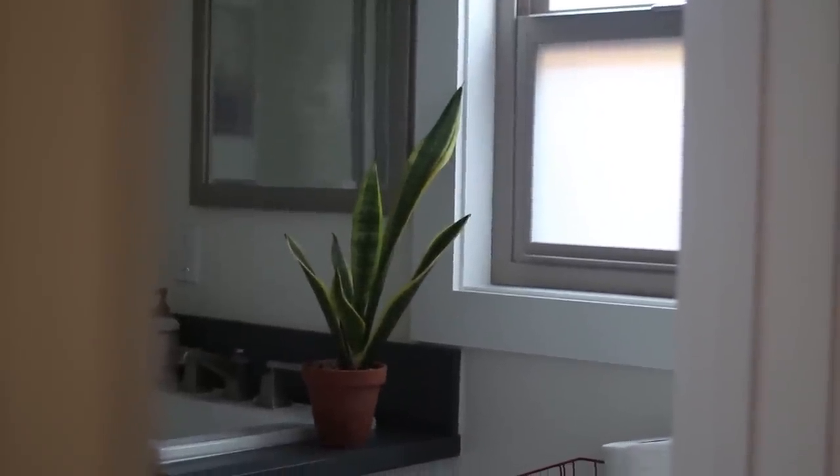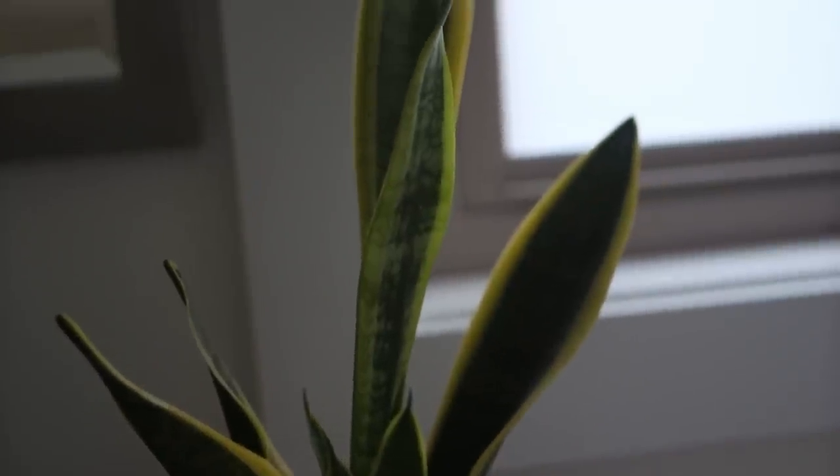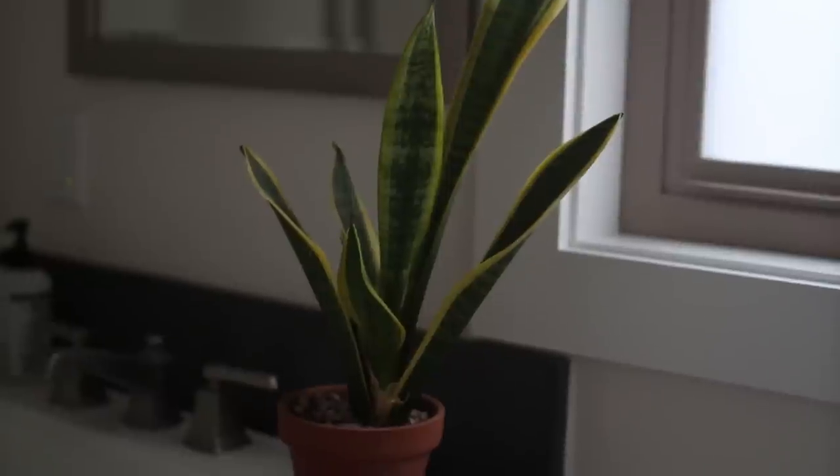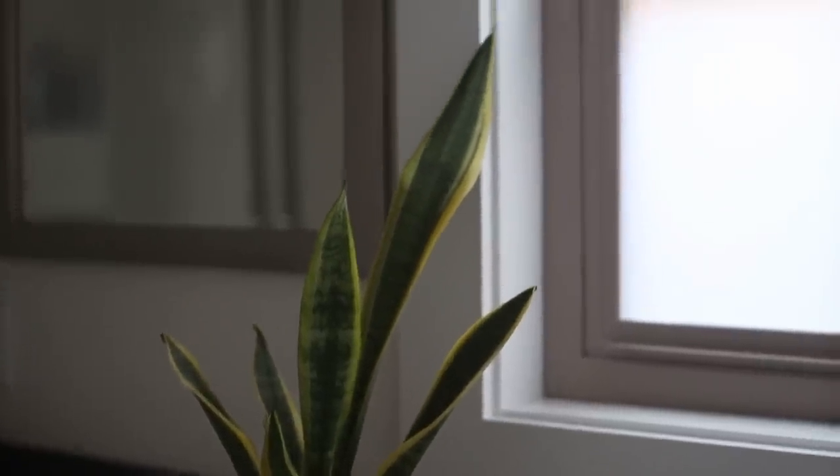Moving into the bathroom, I have a snake plant that I've had for about two years. I just repotted it and I think it's really happy in its new larger pot. Snake plants are super easy to take care of — they don't need much water or natural light. They have a cool pattern on them and they're just kind of different from my other plants, so I like having it in the bathroom.